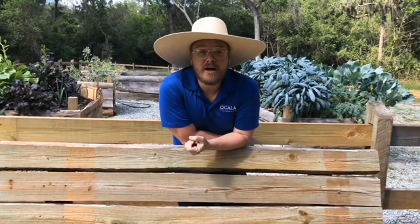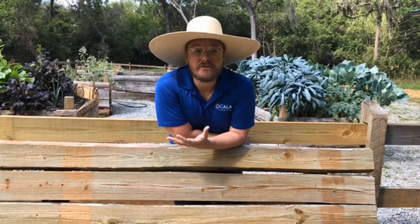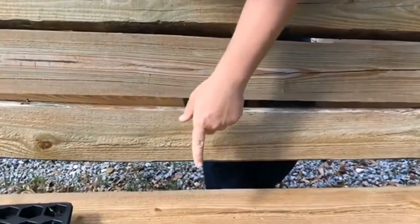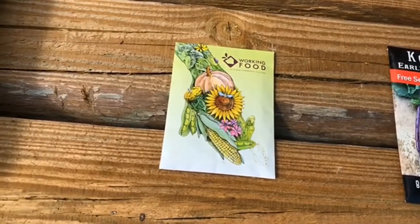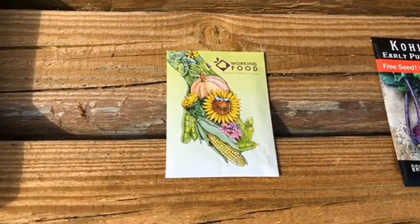We use three primary seed sources because we're interested in heirloom seeds and older varieties of food that aren't readily available. One is from Working Food. They're a seed saving organization and co-op in Alachua County. They're a great resource for local heirloom seeds and seeds that thrive in Florida.